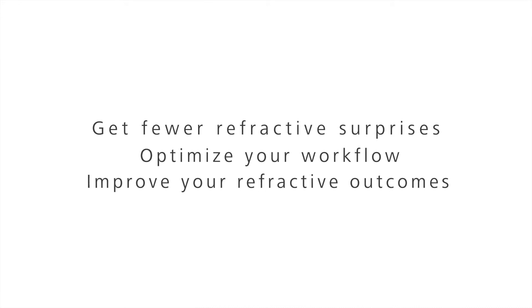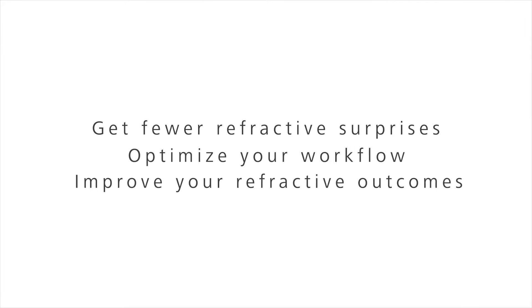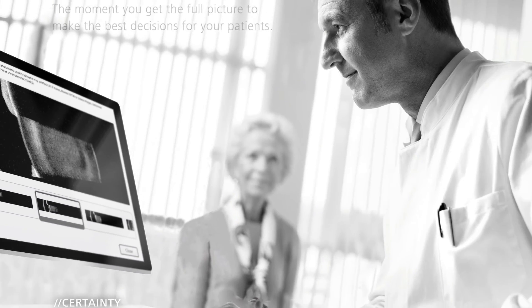Get fewer refractive surprises. Optimize your workflow. And improve your refractive outcomes. The new IOL Master 700.